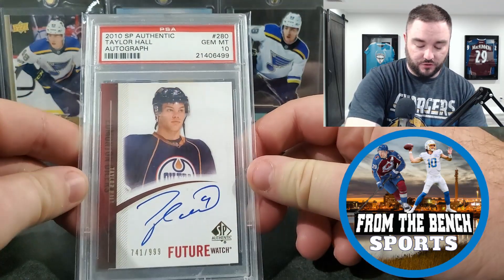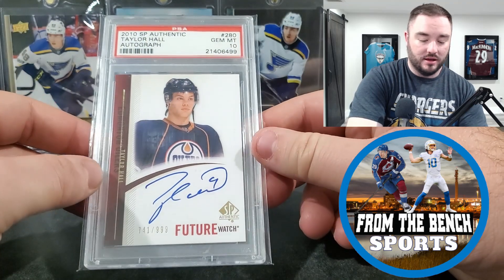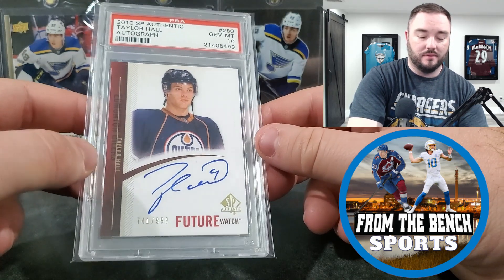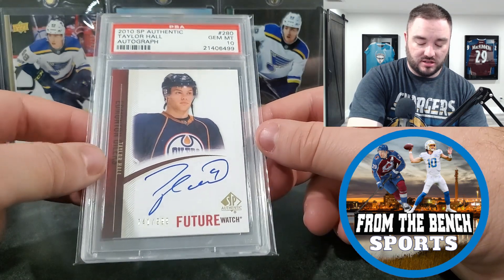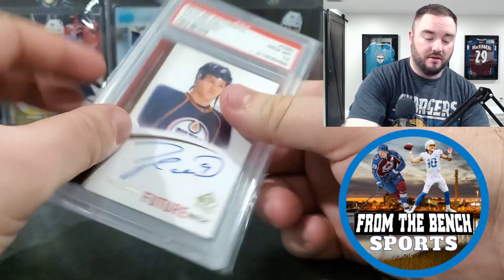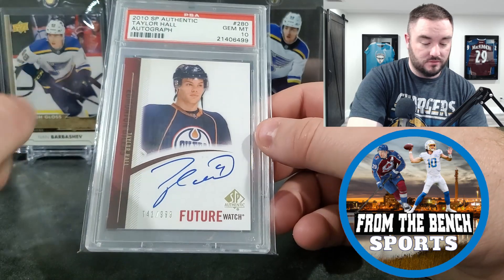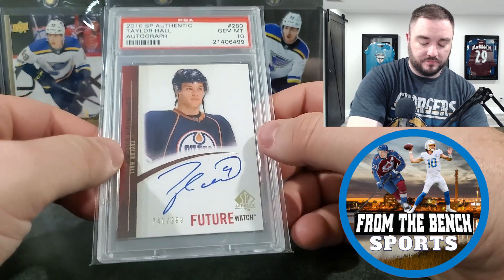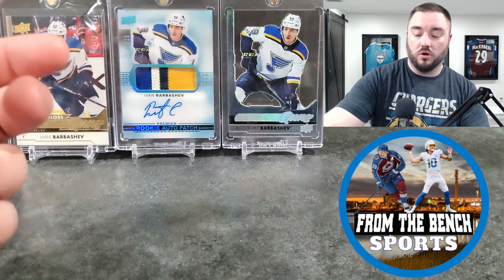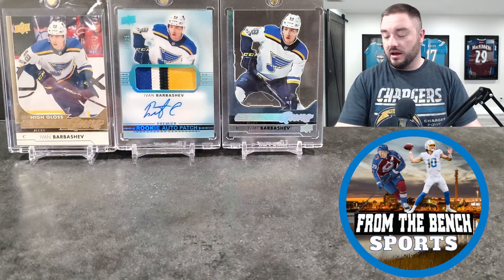I picked this up at the first trade night on Friday. This guy had it out at a table — a pop 20 Future Watch auto PSA 10 of Taylor Hall. The reason I've been picking up his stuff is that he's playing with Connor Bedard, who is the hottest name in the hobby right now. If Hall can stay healthy, getting passes from Bedard, he'll see a little residual value — just needs to stay relevant to make a small difference.